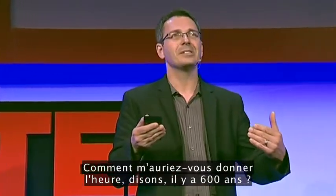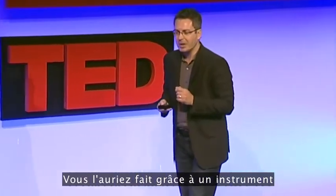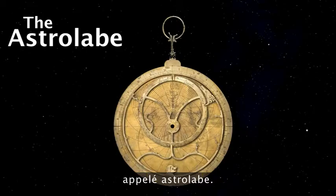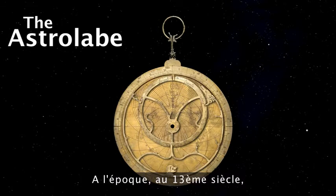How would you tell the time 600 years ago? The way you would do it is by using a device called an astrolabe. An astrolabe is relatively unknown in today's world, but at the time — in the 13th century — it was the gadget of the day.